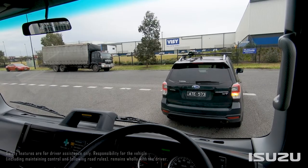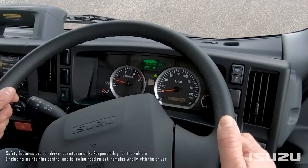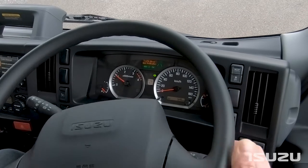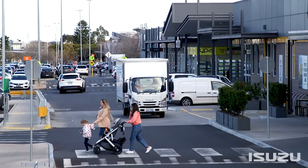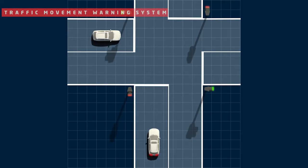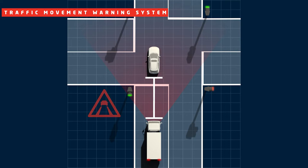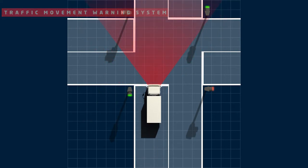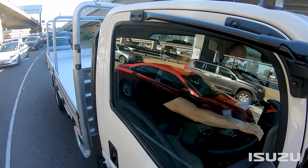Rounding out the headline ADAS Suite features is the Traffic Movement Warning System, which is designed to notify the driver of traffic movement up ahead. Useful in a traffic stop or pedestrian crossing situation, the system monitors stationary vehicles ahead and sounds an alarm to alert the driver of forward traffic movement. This function will only engage and operate when the stationary vehicle ahead moves more than five metres from the truck's stop position.